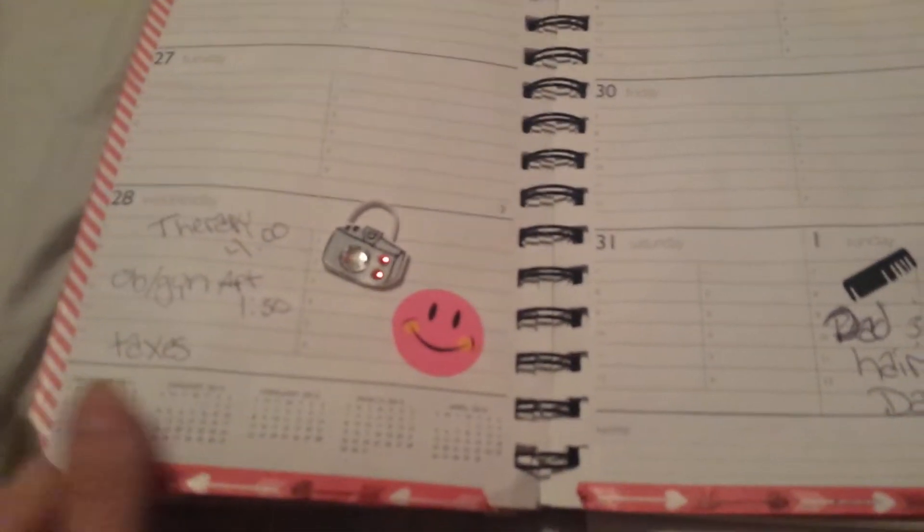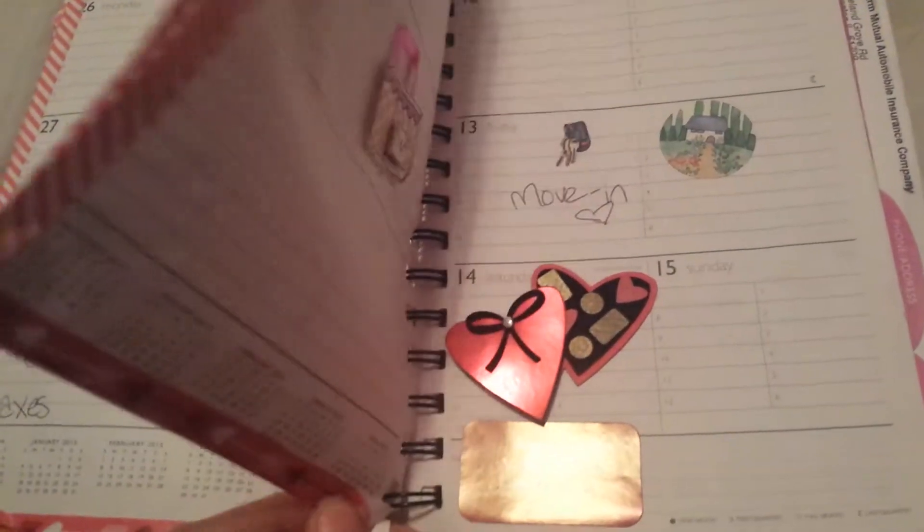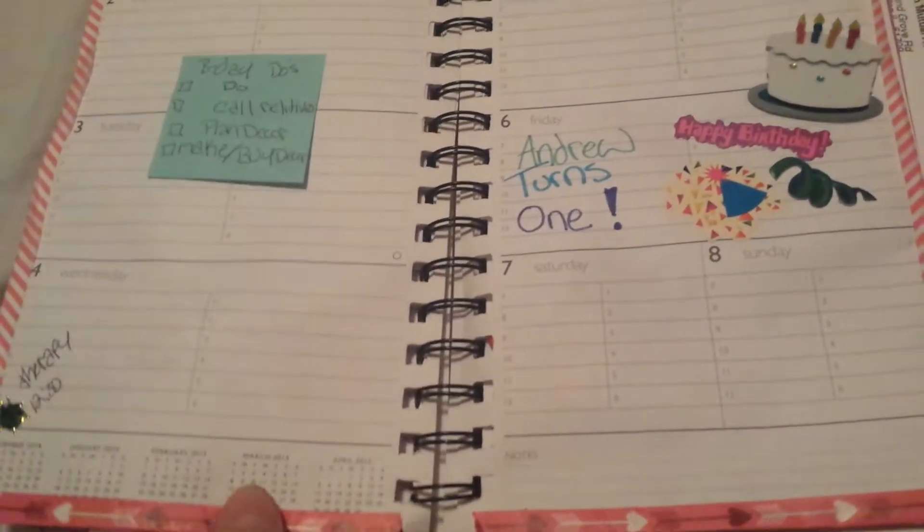I do the border on each of the pages for the week that I'm on, so I'm on this week. I think it'll look really cool whenever my planner's shut, whenever it has all the different colors for all the different seasons.